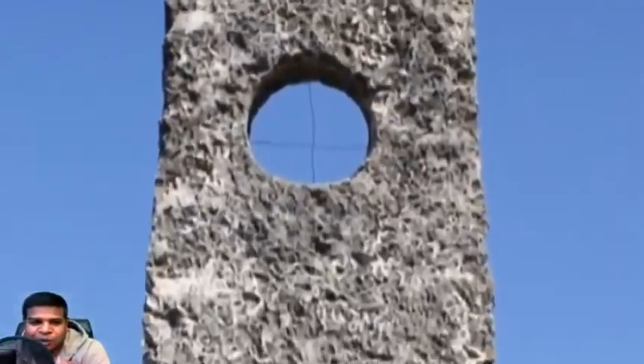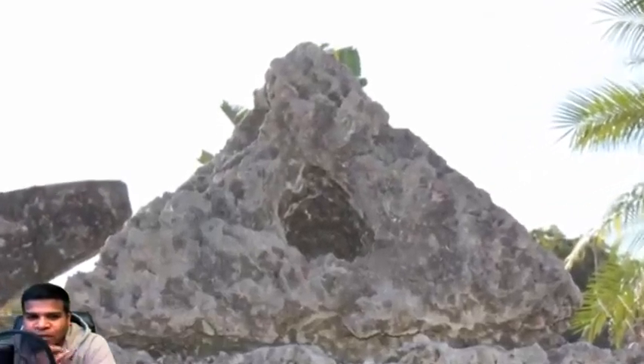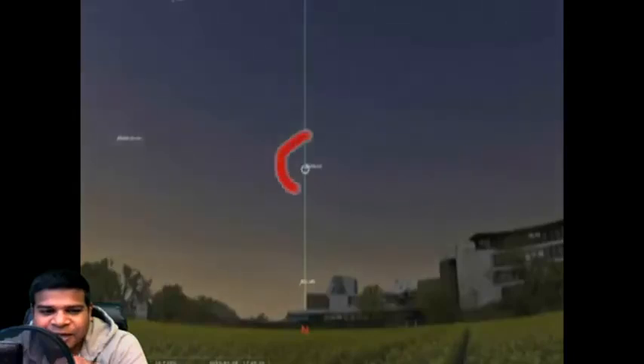Let's use this telescope to understand how it works. Here is a triangular eyepiece with a hole drilled on it. All you have to do is line up the hole in the eyepiece and the hole in the telescope. We don't see anything because it is broad daylight, but on a clear night sky you will see the North Star in one of the 4 quadrants.